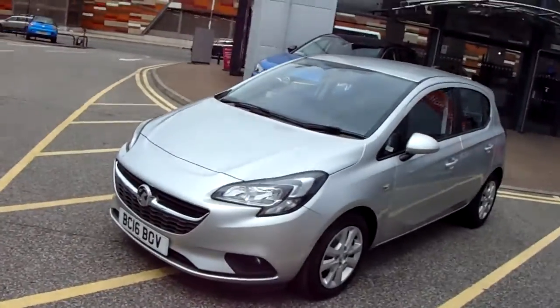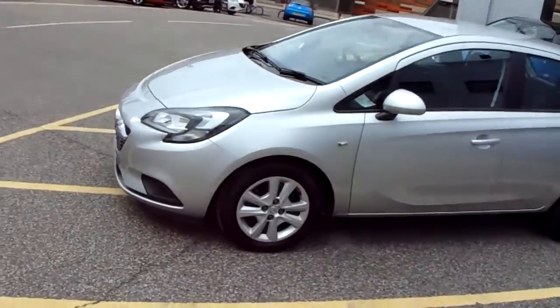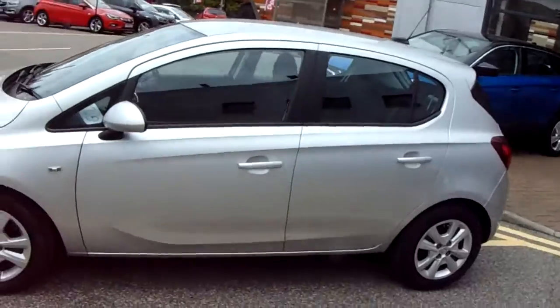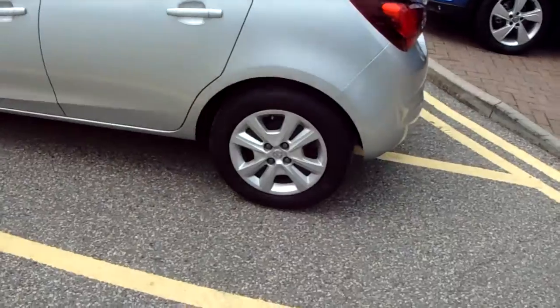I'm going to take us on a quick walk around the car now to show you some of the features of this Vauxhall Corsair. If we have a look at the car itself you can see the car is finished in silver. You've got 15 inch wheels on the car as you can see just here as well.